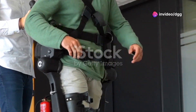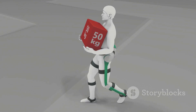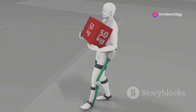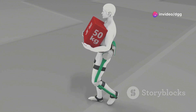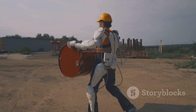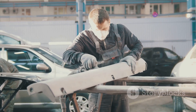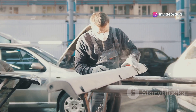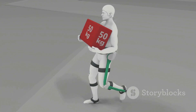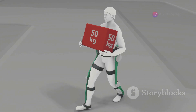Exoskeletons might sound like something out of a superhero movie, but they're rapidly becoming indispensable tools in various industries. These wearable devices provide external support and enhance strength, reducing strain and fatigue for workers engaged in physically demanding tasks. Imagine a construction worker effortlessly lifting heavy beams overhead thanks to an exoskeleton supporting their arms, or a mechanic working for hours under a car without back pain, aided by an exoskeleton that distributes the weight. Beyond brute strength, exoskeletons improve worker safety by reducing the risk of musculoskeletal injuries caused by repetitive motions or heavy lifting.